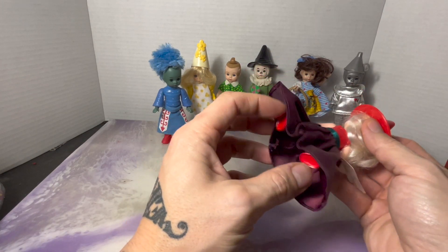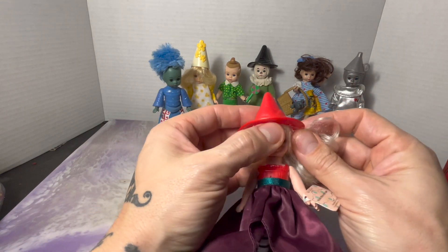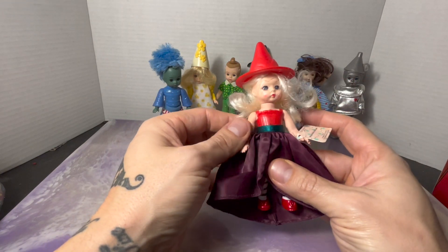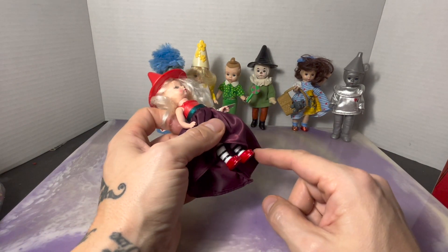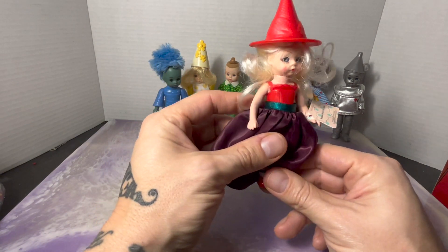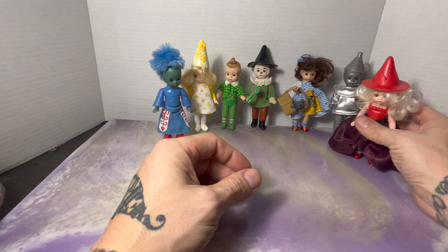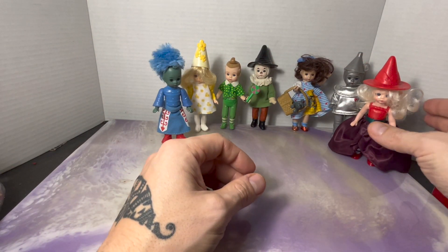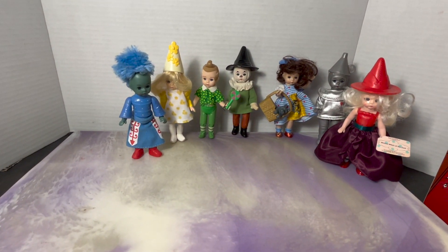The last one is the Wicked Witch of the East — the witch that Dorothy lands the house on. I think this is probably the rarest one, due to the fact that who really remembers the Wicked Witch of the East? And she's got actual ruby slippers that aren't faded. That's probably the find of the bag. I'll be honest — I've never seen that figure in all my years of collecting.